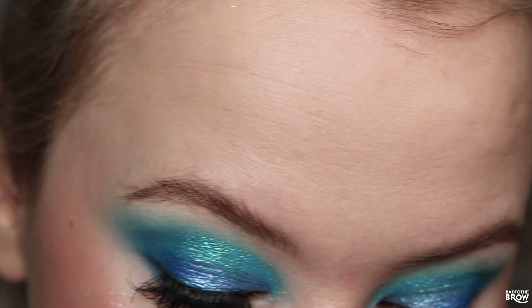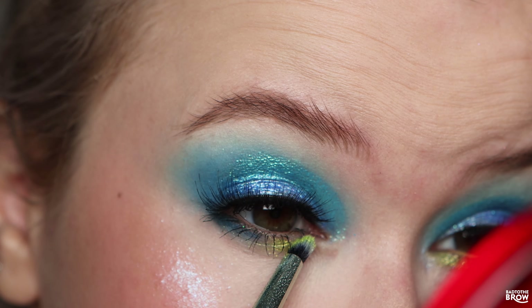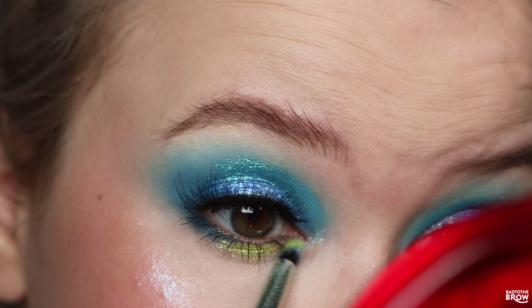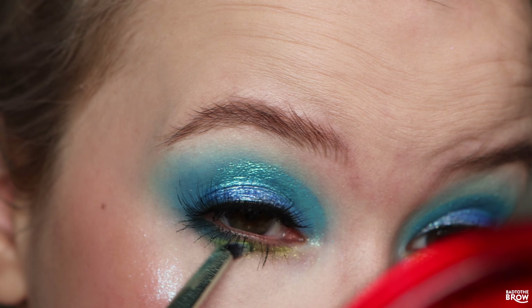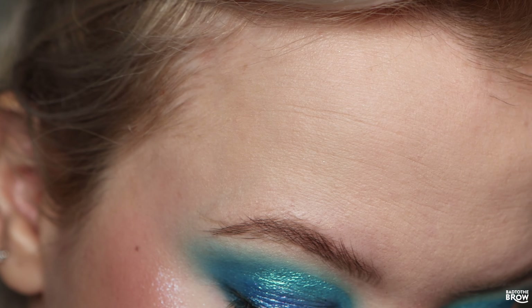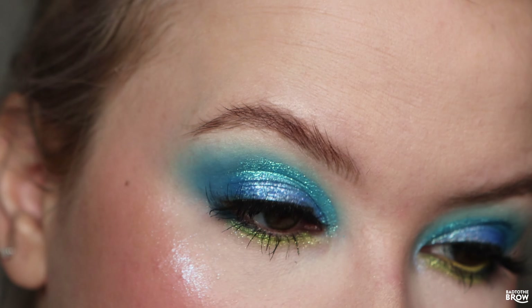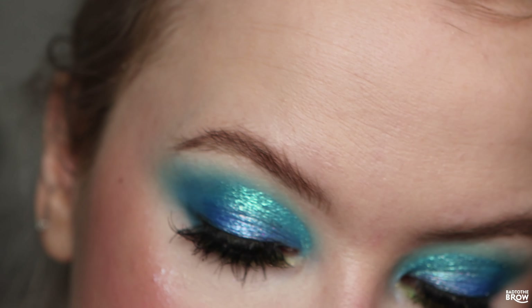Next I'm taking some of my NYX Glitter Primer. I ended up putting it in a jar so it wouldn't dry out since the top completely came off — it's really too bad. I definitely don't think it's going to last long in a jar, as jars are just not made for longevity. I'm doing a fake half cut crease.